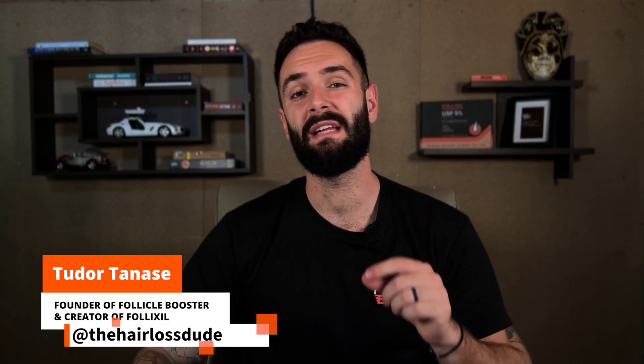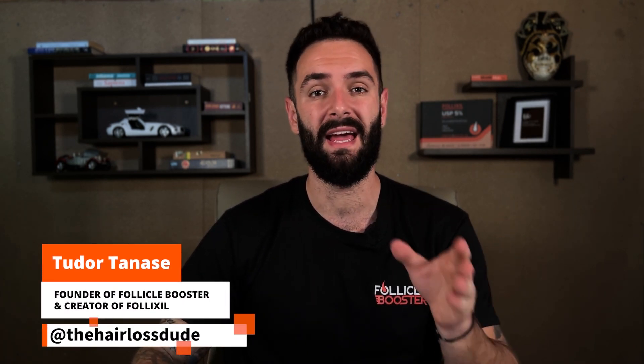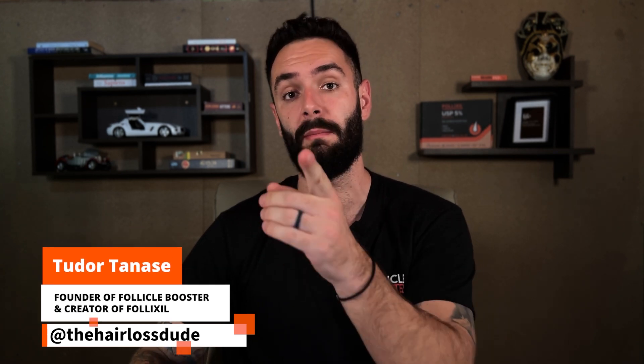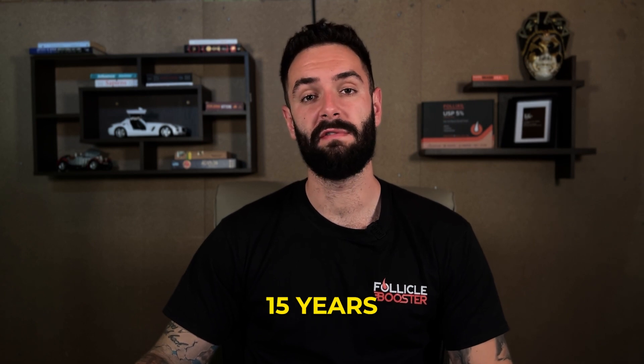In this video I will present our hair styling pomade that's infused with hair growth ingredients, and I will tell you exactly why you should give it a try if you're already using a pomade and you suffer from androgenic alopecia and want to combat hair loss. I've been using hair styling pomades for over 15 years.